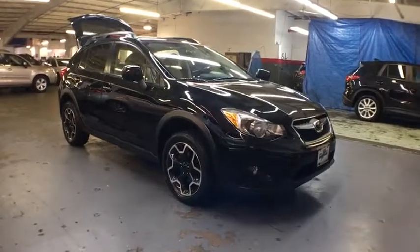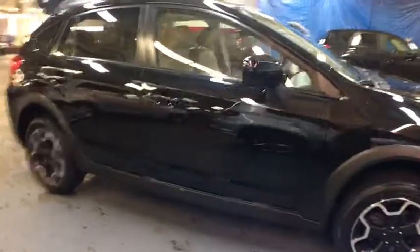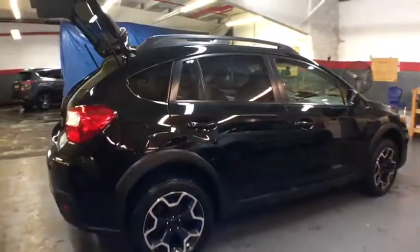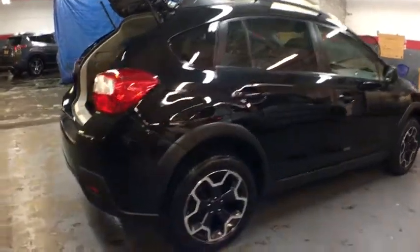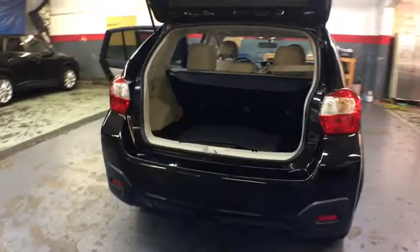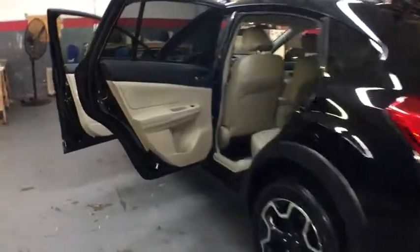The 2014 Subaru XV Crosstrek. This all-new four-door crossover by Subaru fills that spot for a vehicle with true outdoor capabilities which is comfortably at home driving to soccer practice too. The all-wheel-drive XV Crosstrek pulls in the best parts of the award-winning Impreza and adds the details to give this crossover a bit of style among a sea of boring.